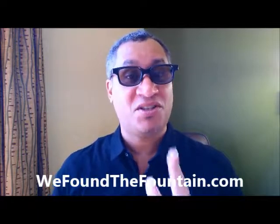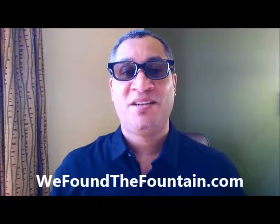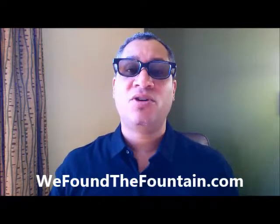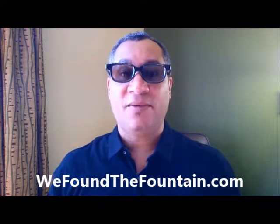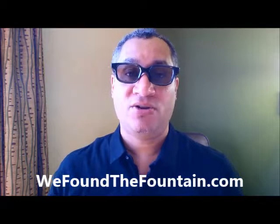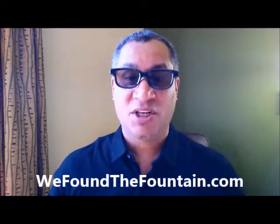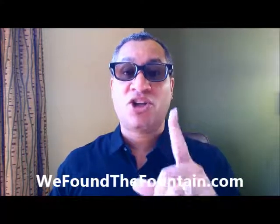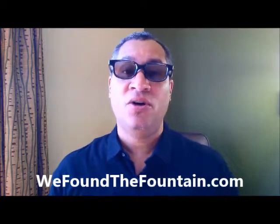We're going to go through this book step by step, and once again that is absolutely free here at wefoundthefountain.com. We're going to show you everything you can do for a good morning regimen and a good nightly regimen for acne, things to show you how to properly hydrate yourself throughout the day — not only to take care of yourself physically, but mentally as well. We're also going to show you how to properly apply skincare products.